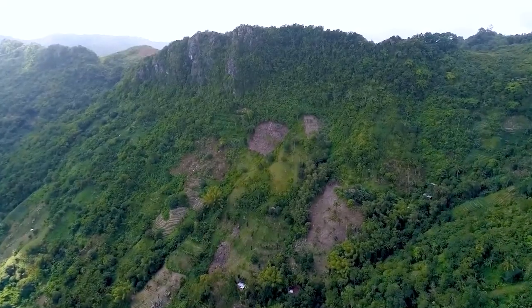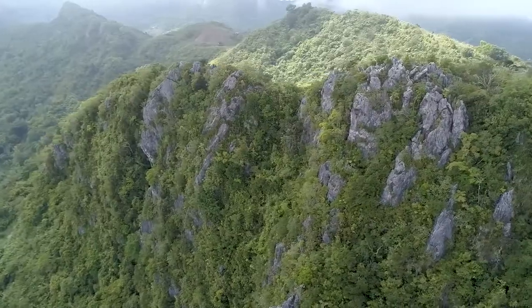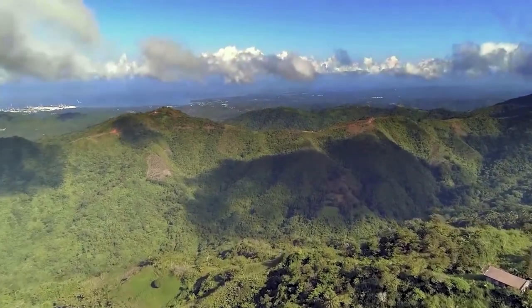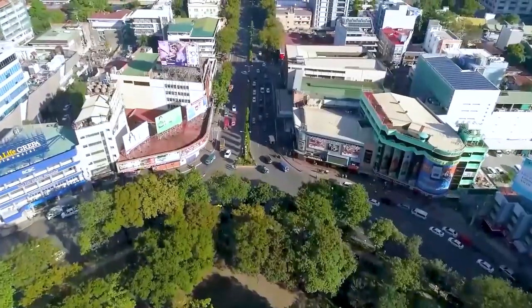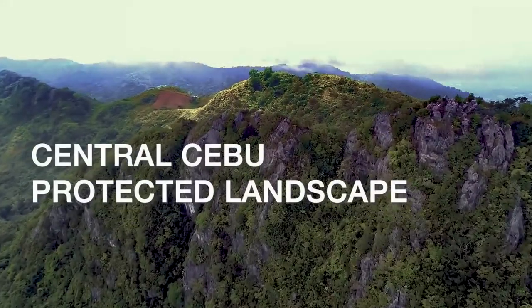Fragmented forests, rolling into steep, rugged terrain, opening to wide valleys — a drainage basin that pumps life, giving water to a bustling metropolis. This is the Central Cebu Protected Landscape.